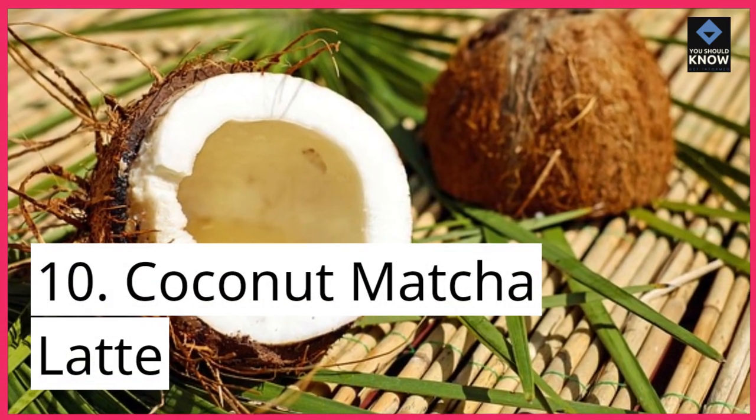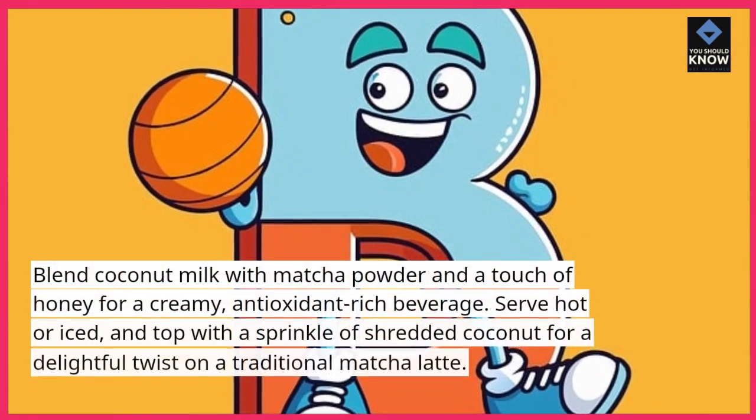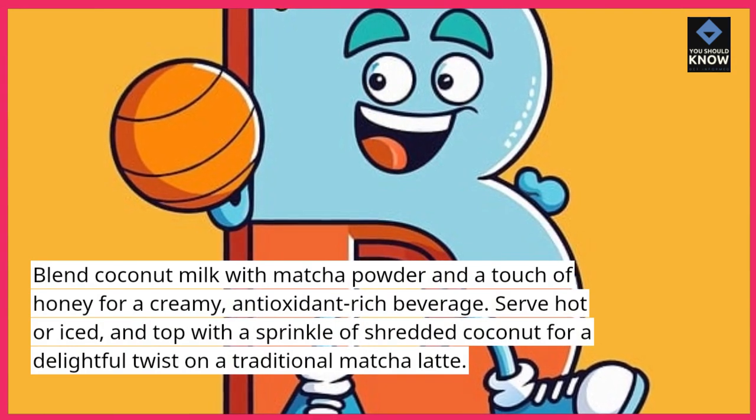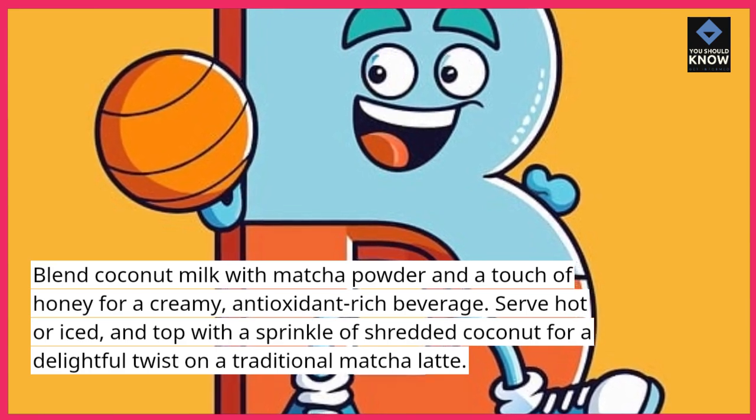Coconut Matcha Latte: blend coconut milk with matcha powder and a touch of honey for a creamy, antioxidant-rich beverage. Serve hot or iced, and top with a sprinkle of shredded coconut for a delightful twist on a traditional matcha latte.